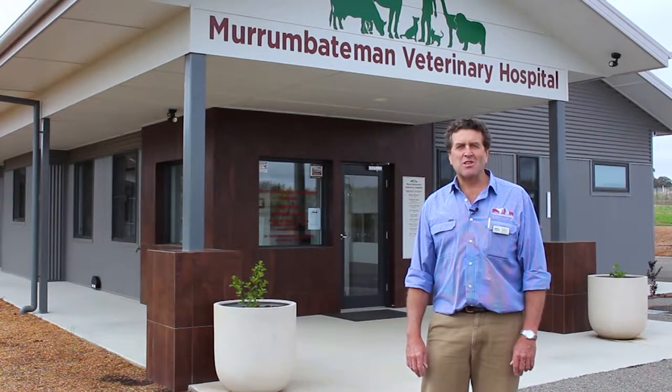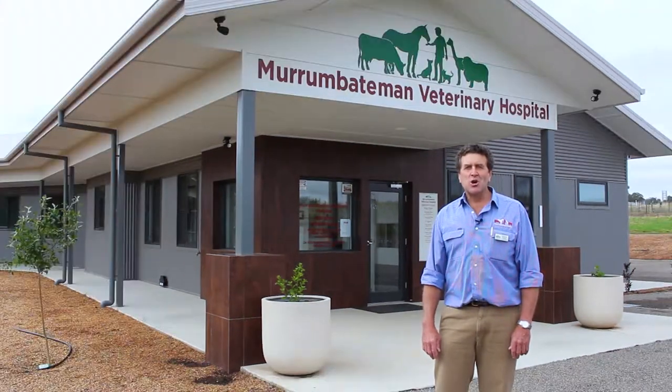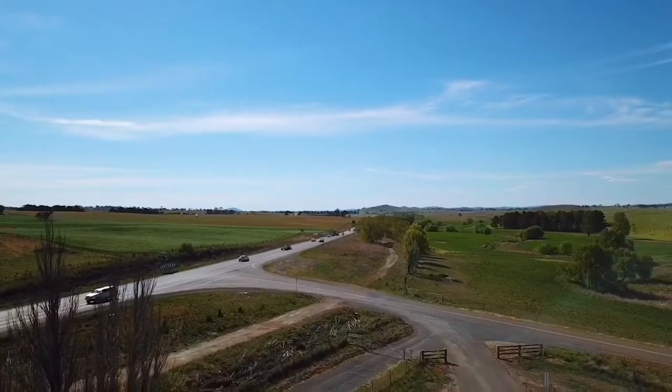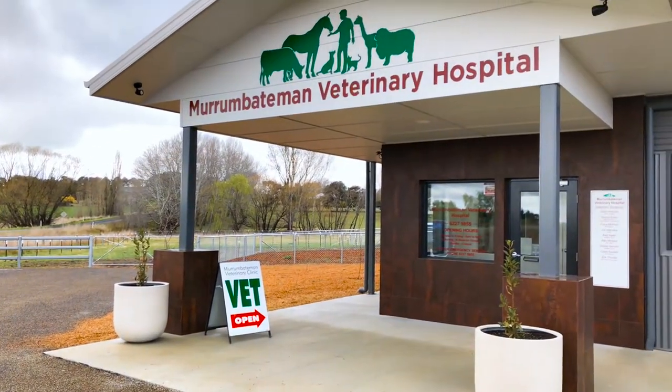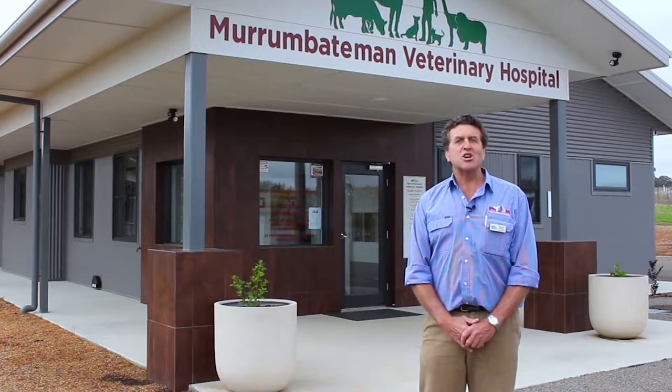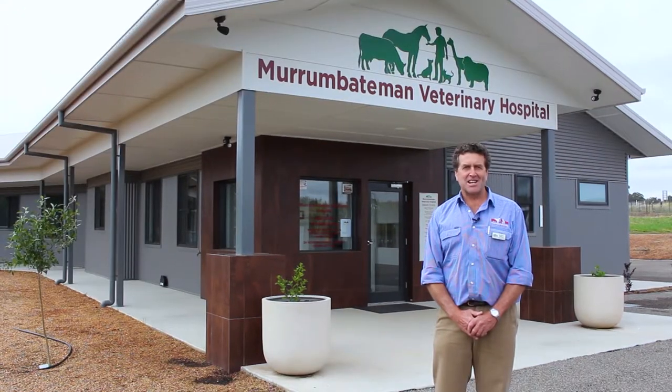Hi, I'm Stuart Williams, one of the vets here at Yass Valley Veterinary. We are proud of our brand new veterinary hospital built on the corner of the Barton Highway and Hillview Drive, Murrumbateman. I'd like to take you on a guided tour of our new facility so you'll have a better idea of what happens when you come to visit us at Murrumbateman Veterinary Hospital.